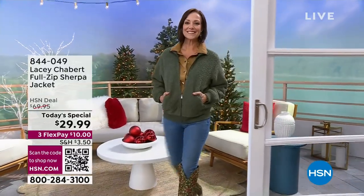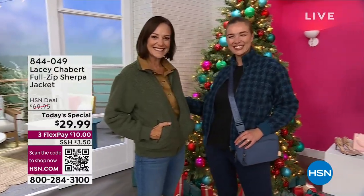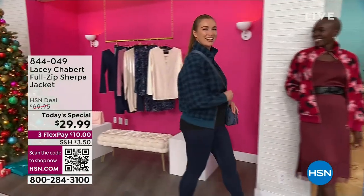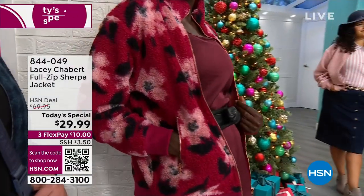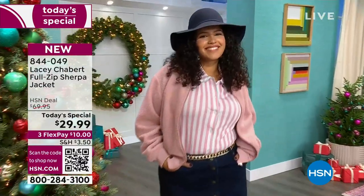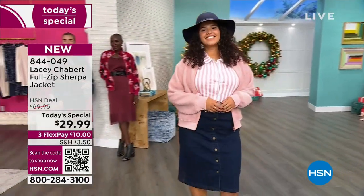So many of us are looking for the ultimate go-to in a Sherpa. What if I told you it's better than a Sherpa? It's almost like a hybrid of a Sherpa boucle. It is the softest, most luxurious, done in one of the season's hottest looks, which is a bomber style. And it is so beautiful. We've got it for you in that faux Sherpa fabric, with the rounded neckline, long sleeves, rib-banded cuffs, and zip front.